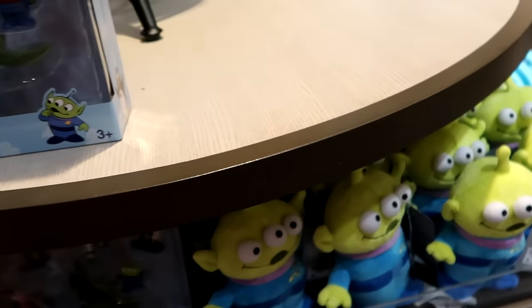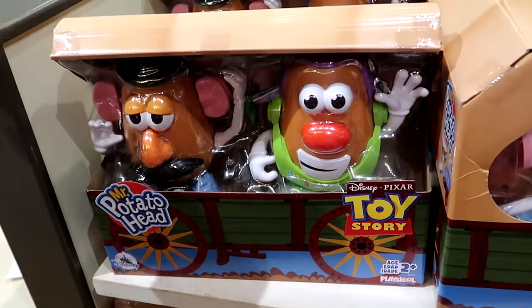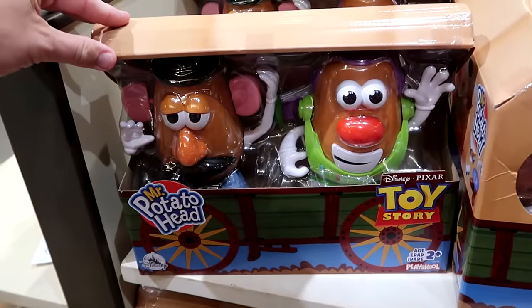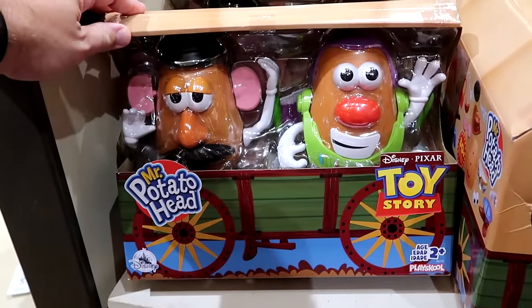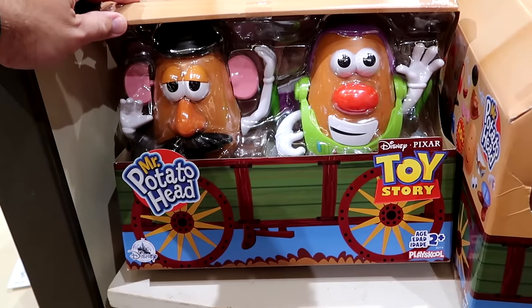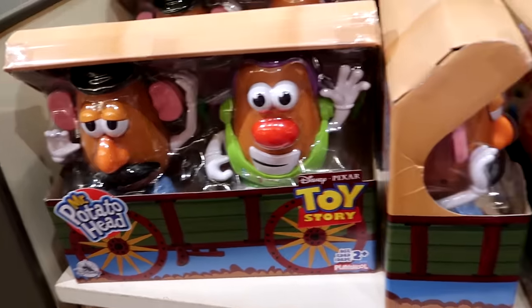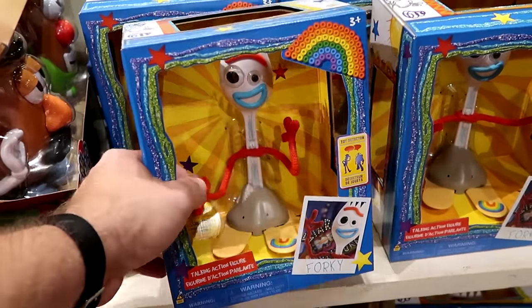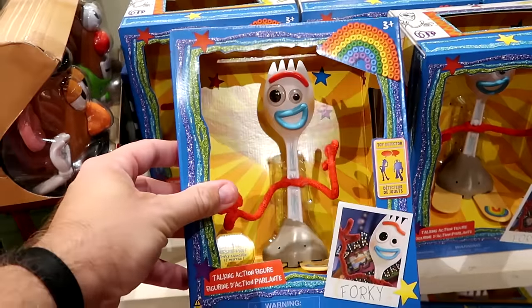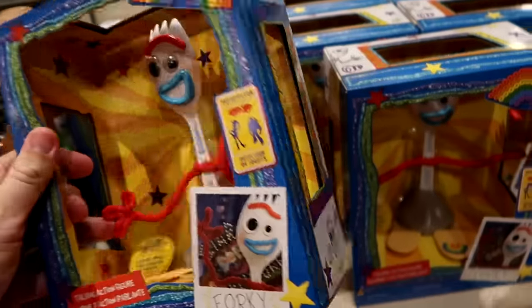They even have some small plushies for $20 with the aliens from Toy Story — they're definitely putting out lots of really cool new Toy Story items. You get the whole set here with Mr. Potato Head — there are two different ones, one is actually Buzz Lightyear with really cool packaging, for $30. And over here is a talking action figure of Forky — nice attention to detail, you can move his arms and bend and pose them however you like, for $19.99.